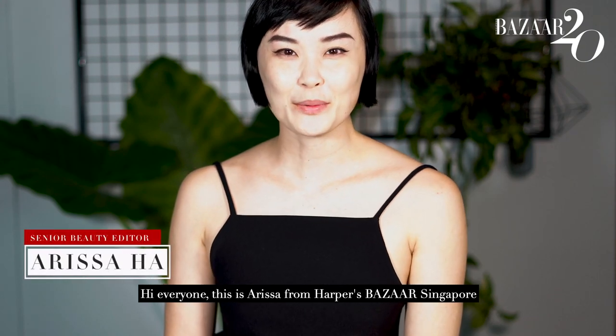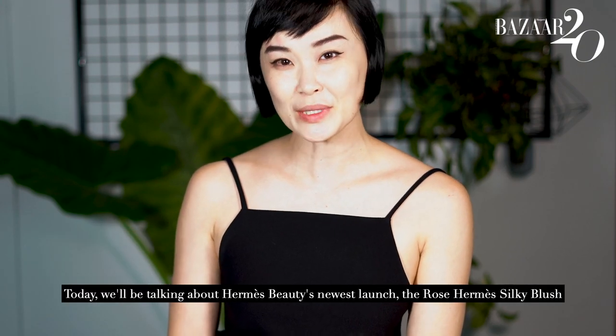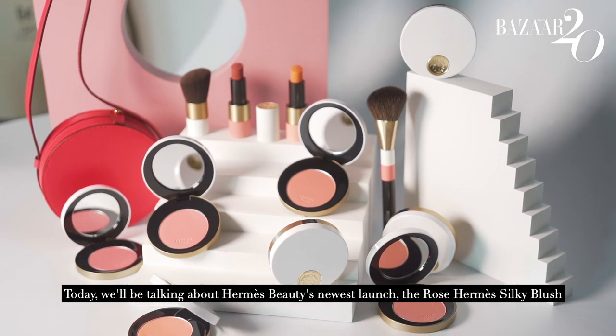Hi everyone, this is Arisa from Harper's Business of Singapore. Today we'll be talking about Hermes Beauty's newest launch, the Rose Hermes Silky Blush.